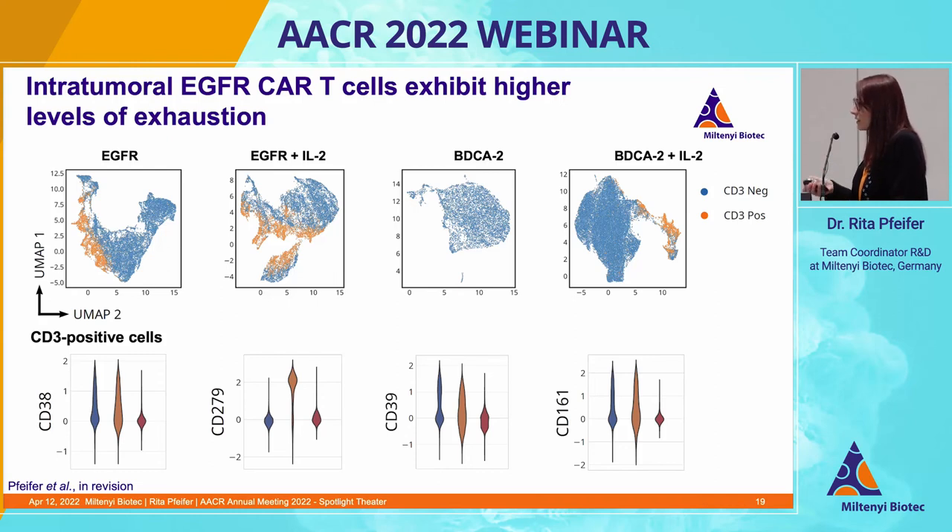Last but not least, when we looked at the CD3-positive population, we observed an upregulation of CD38, which is reported to be upregulated upon cytokine administration. We also saw a drastic upregulation of PD1 once IL-2 was administered to the EGFR-treated cohorts. Moreover, the T cells also expressed CD39, which is a marker of T cell exhaustion, and CD169, which was reported among others to act as a checkpoint inhibitor. This means that IL-2 supply actually further boosts the differentiation of T cells towards an exhaustive phenotype.